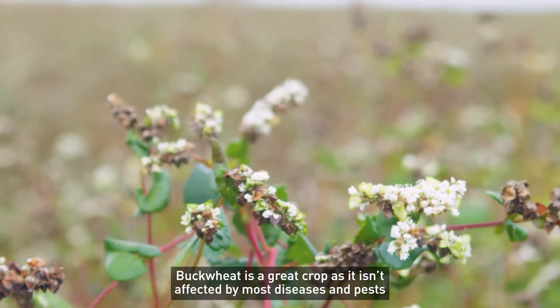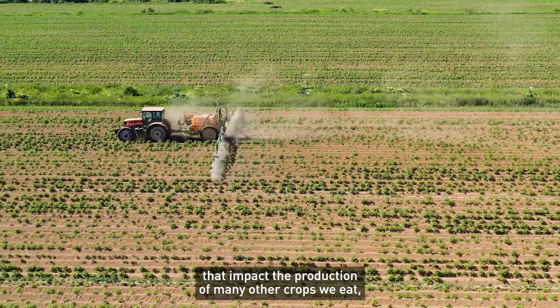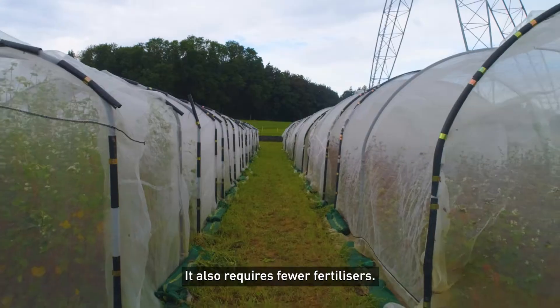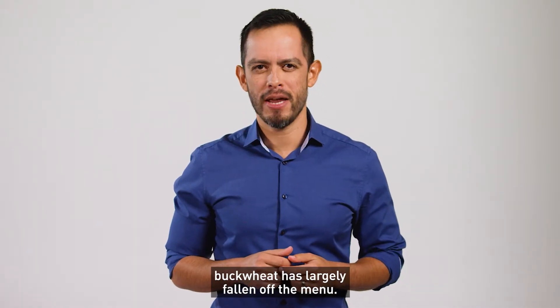Buckwheat is a great crop as it isn't affected by most diseases and pests that impact the production of many other crops we eat, like wheat, rice and corn. It also requires fewer fertilizers. But despite all this, buckwheat has largely fallen off the menu.